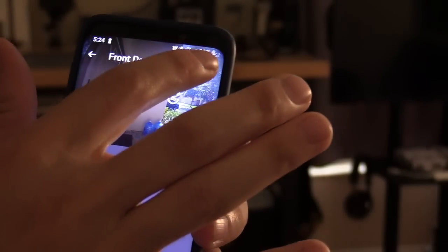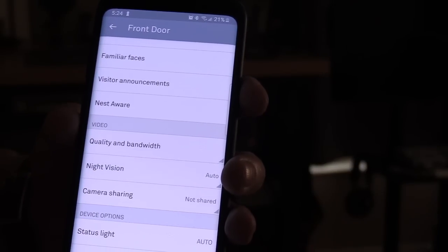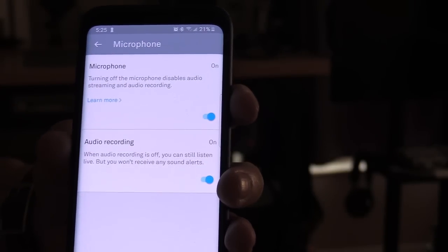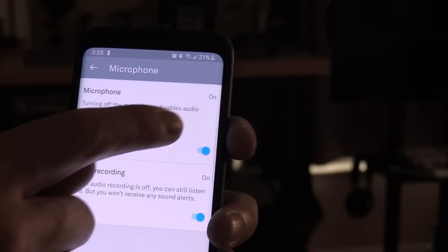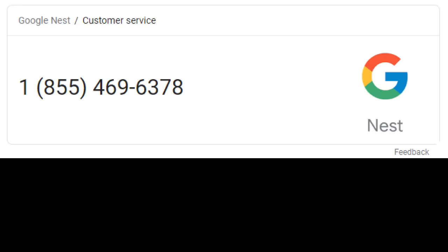If you don't hear audio, go to the gear icon and then go to microphone. Make sure audio recording is turned on and microphone is turned on. If you went through all these troubleshooting steps and you're still having issues, here's the number for Nest support.